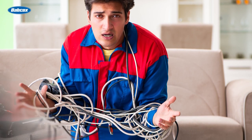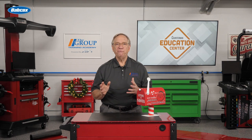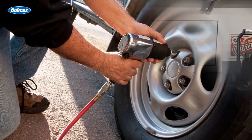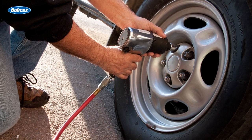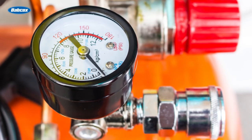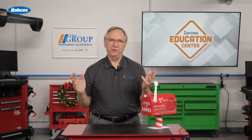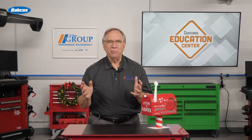Speaking of getting tangled up, why not free your wrenching tasks with the same battery technology for your air-driven impact wrenches? No more listening to that compressor coming on and off.